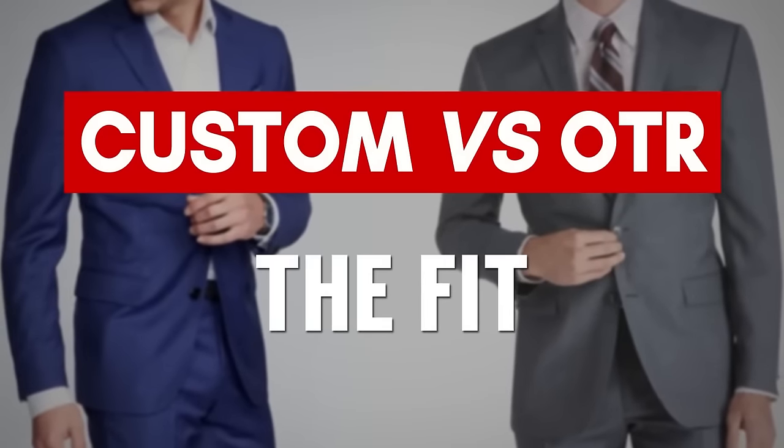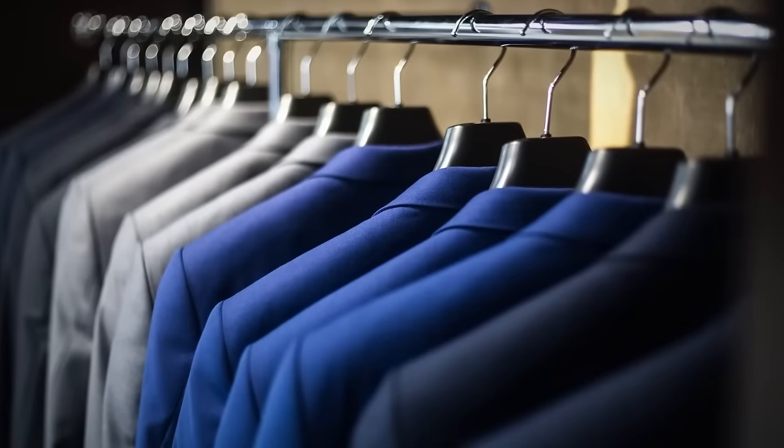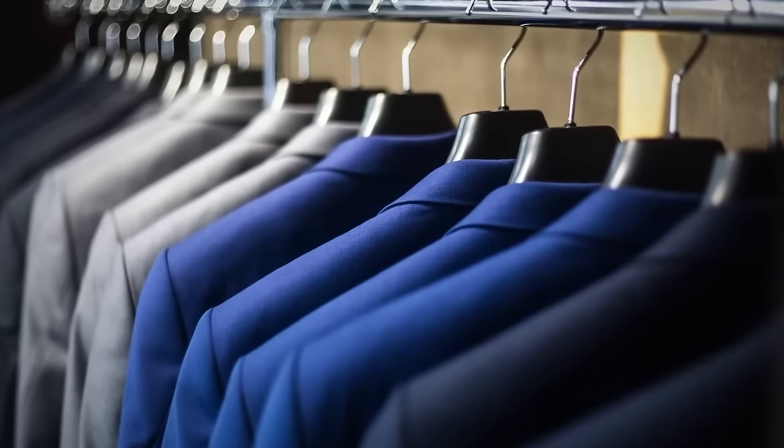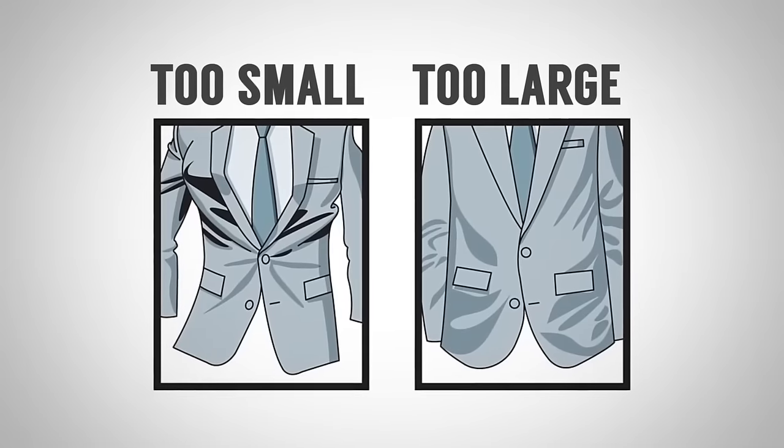Let's talk about suit fit — off-the-rack versus custom. Easily custom wins, but how do you get a good fit with an off-the-rack suit? Find a brand that suits your body type, get tailored adjustments — maybe the sleeves were a bit long, maybe it's too large or small in the torso. But there's always going to be something usually off with an off-the-rack suit.